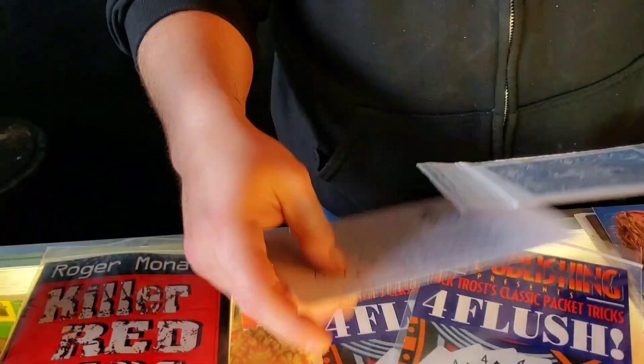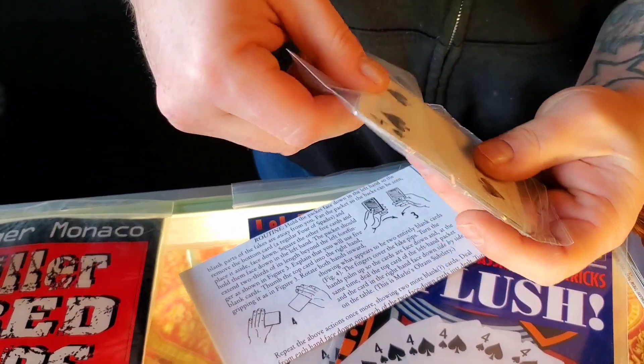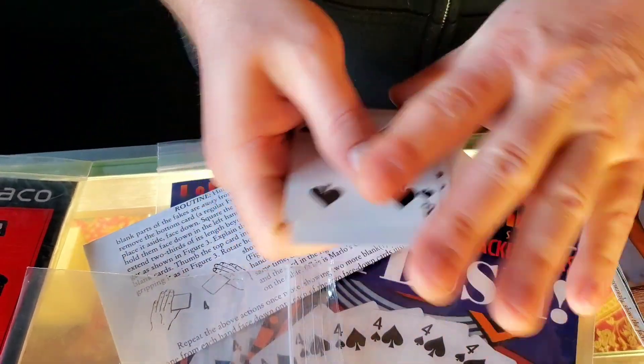Let me show you guys the cards — I don't remember all the details sometimes. There are some pretty cool gimmick cards in here. I don't learn all these packet tricks because I don't have that much time. Let's see — some double backers and some special sauce in there.